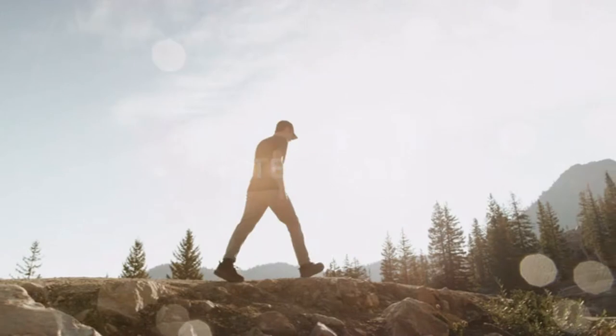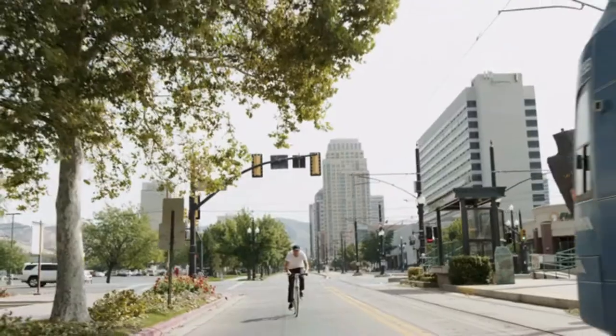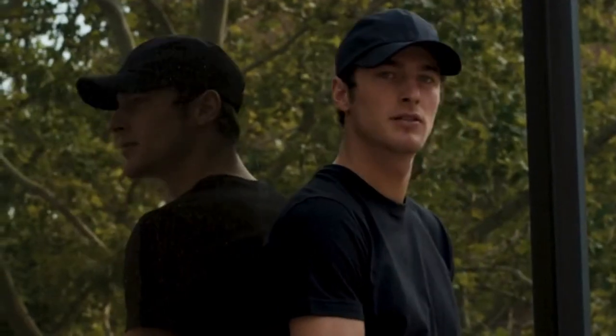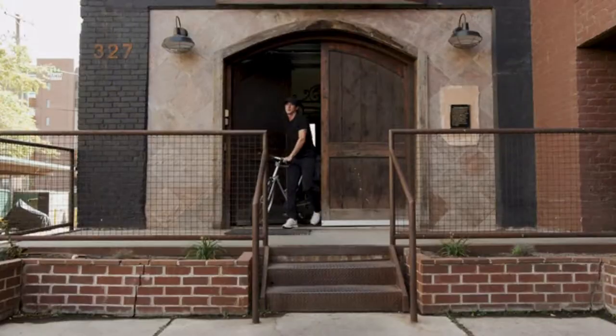We are Western RISE. We create the world's most versatile clothing for however you live, work or play. This is the Western RISE Versa Hat and it's the only hat you need.